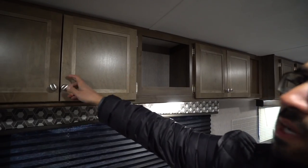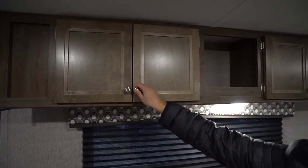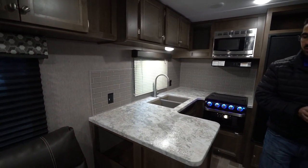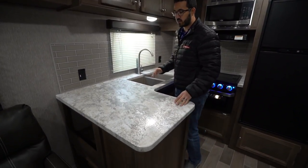There's storage all along the top cubby hole here in the center — it's a great place to put some decorations. You have storage on both sides of that cubby hole. Stepping back into the kitchen, as this is a rear kitchen you'll see you have plenty of countertop space.